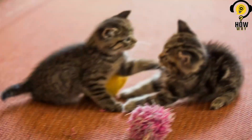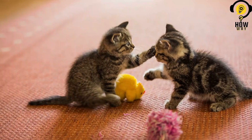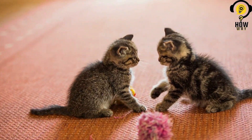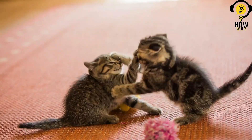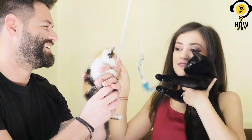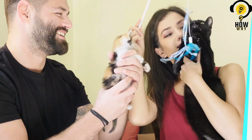Scents and familiarization. Exchange bedding or toys between the new cat and existing pets to help them become accustomed to each other's scents. This can be done by placing the items in separate rooms or rubbing them on each other. Familiarizing them with each other's scent can help decrease tension during face-to-face introductions.